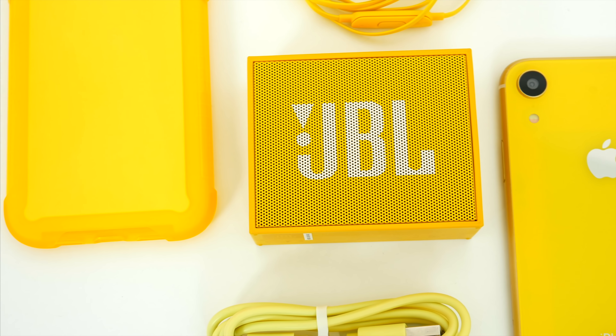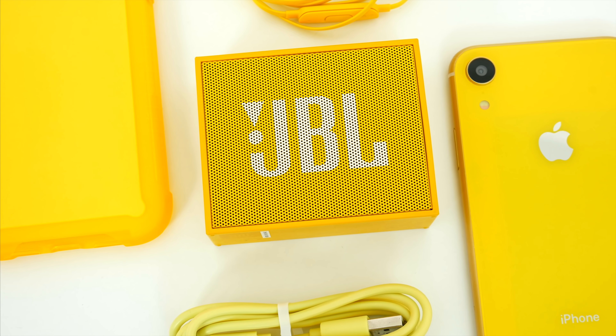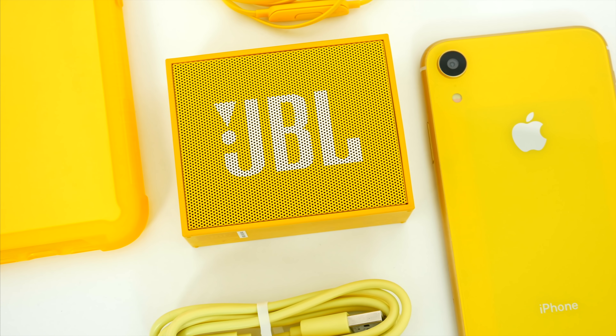This case retails for about 14 bucks right now on Amazon. It's a highly rated Amazon product, and all in all, in a sea of countless smartphone cases, I think this one does stand out, and it's definitely worth the investment.